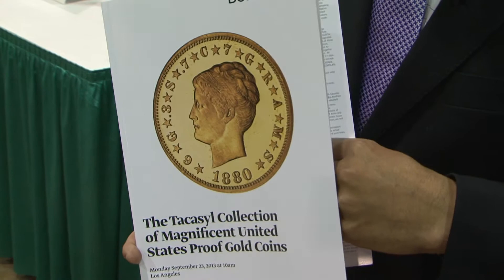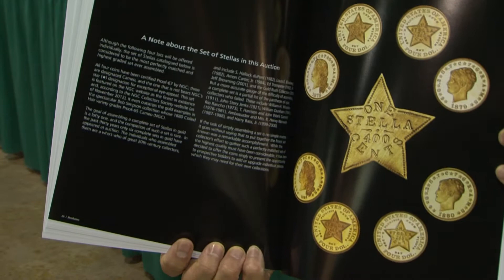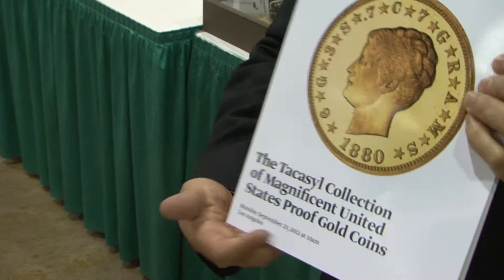He wanted to put together a complete set of proof gold coins — not just that, but the finest known pretty much of every type. Although he's not a collector per se in other areas, this is an area that he became passionate about and he wanted to collect the finest of the finest.